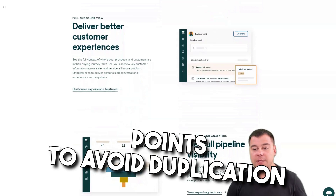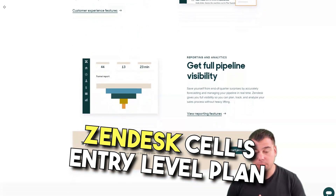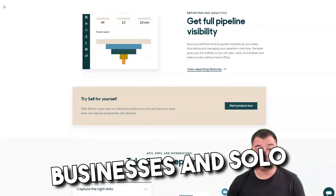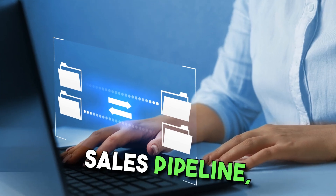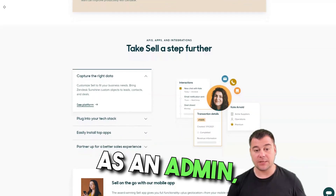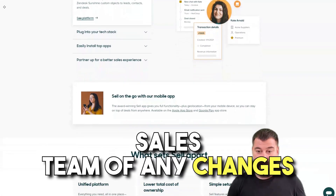Zendesk Sell's entry-level plan is a good choice for very small businesses and solo entrepreneurs. It includes core CRM features like a customizable sales pipeline, basic reports, and a team document repository. As an admin, you can assign individual team members to pipeline deals that notify employees outside the sales team of any changes or action items.